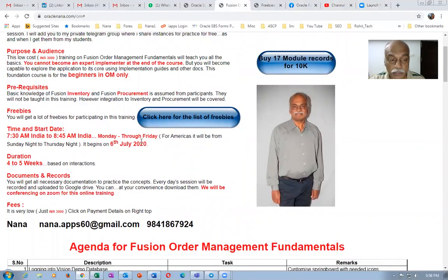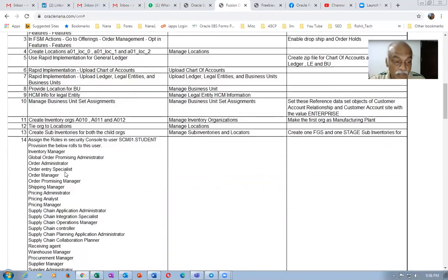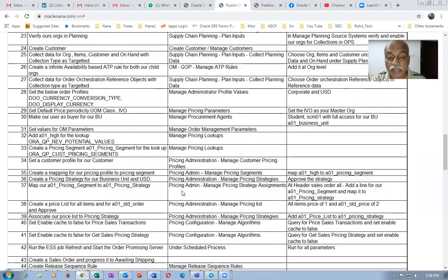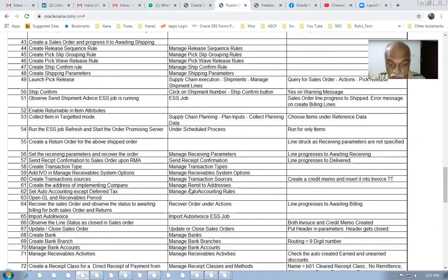This is the agenda for the training. I will begin with a rapid implementation where I'll create the general ledger activities like the chart of accounts, ledger, and business unit — everything using rapid implementation. Afterwards, I'll perform the basic inventory setups, assign the fulfillment rules, and then continue setting up order management for everything required. Finally, we will book an order and push it into AR. The basic AR setups will also be done.